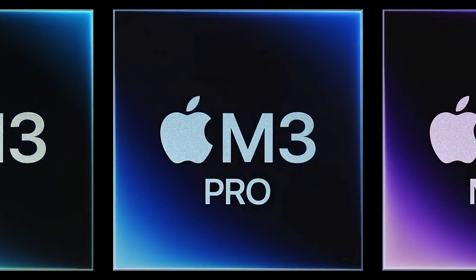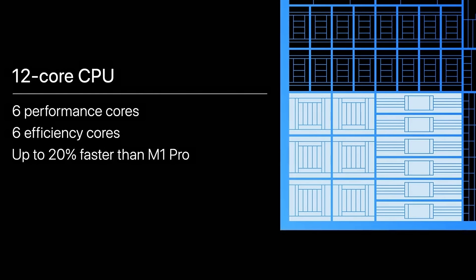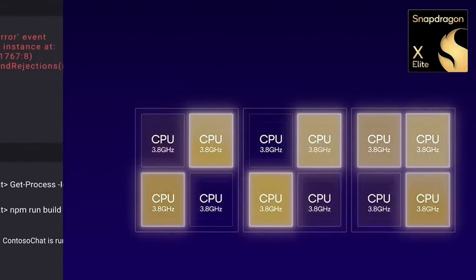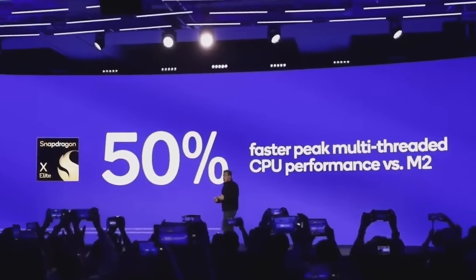We're going to compare the M3 Pro to the X Elite because they're the closest when it comes to specs — they're both rocking 12-core processors. However, on the M3 Pro, they're going with six efficiency cores and six performance cores, which is touted to be about 20% faster than the M1 Pro. On the Snapdragon X Elite, Qualcomm is saying they're going with all 12 as performance cores.